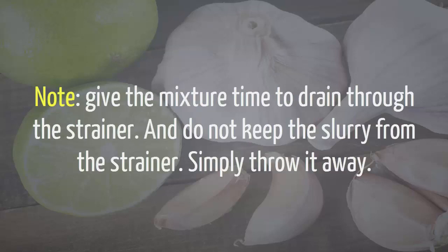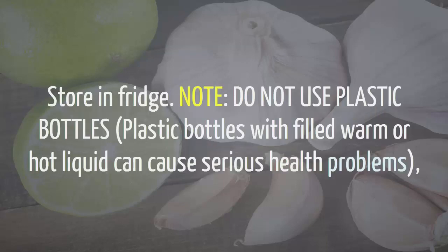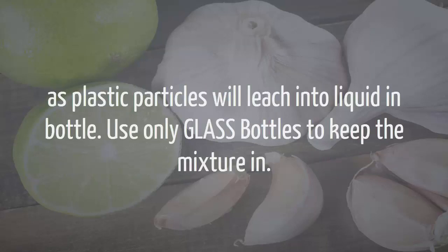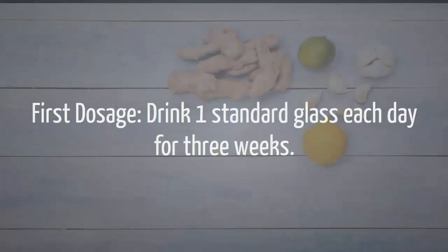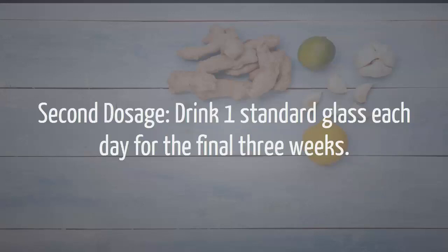Note: give the mixture time to drain through the strainer, and do not keep the slurry from the strainer — simply throw it away. You should finish up with about 3 to 4 liter bottles in quantity. Store in fridge. Note: do not use plastic bottles. Plastic bottles filled with warm or hot liquid can cause serious health problems, as plastic particles will leach into the liquid. Use only glass bottles to keep the mixture in. First dosage: drink 1 standard glass each day for 3 weeks. Then stop for 1 week. Second dosage: drink 1 standard glass each day for the final 3 weeks.